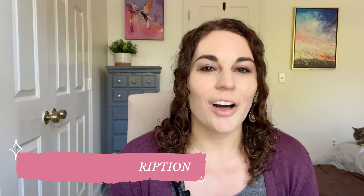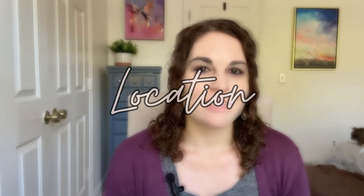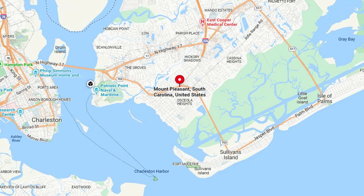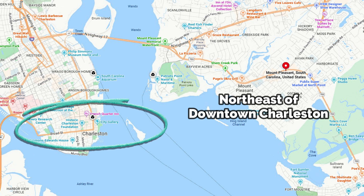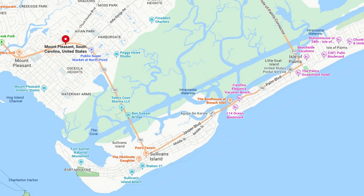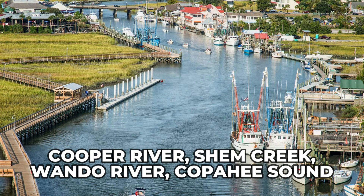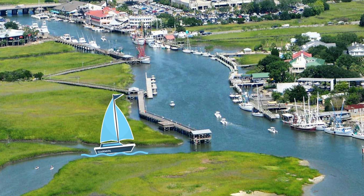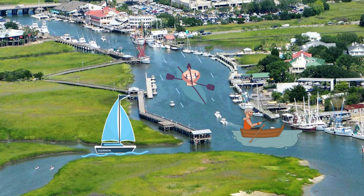First, let's talk about location. Summerville is located further inland, northwest of downtown Charleston. Mount Pleasant is more of a coastal area, northeast of downtown Charleston, just west of Isle of Palms and Sullivan's Island. So if you want close beach proximity, Mount Pleasant is going to win that side of the pros and cons list. Mount Pleasant has lots of water, so if you're into boating, kayaking, or fishing, Mount Pleasant is probably going to be a better area for you.